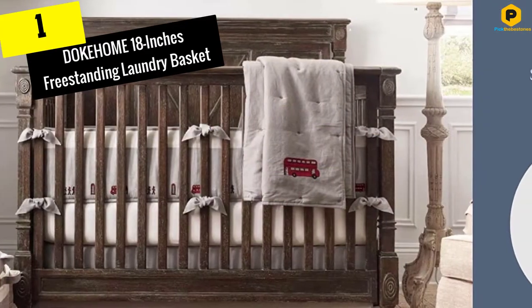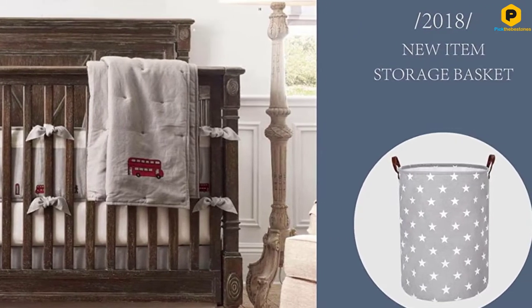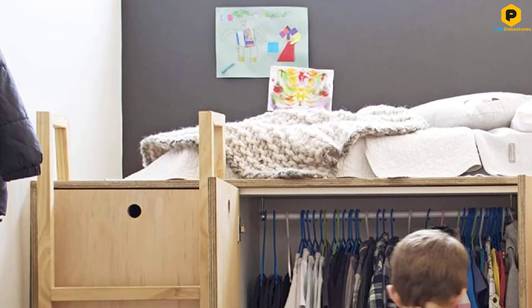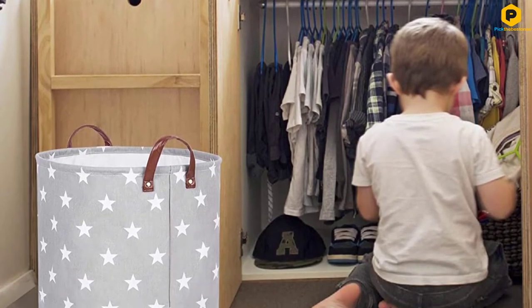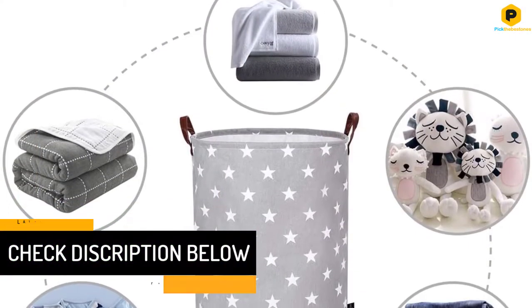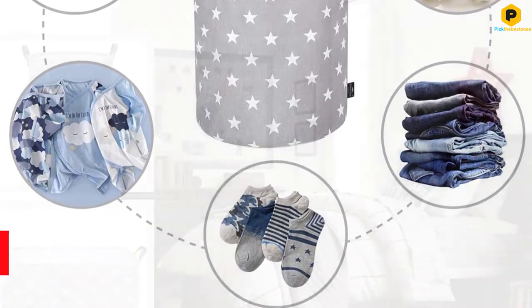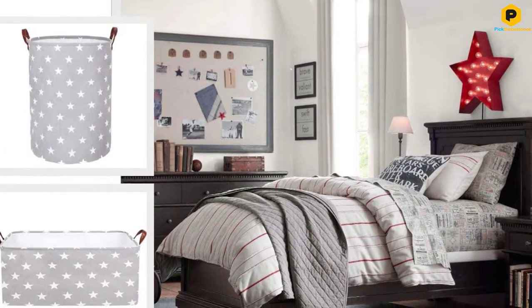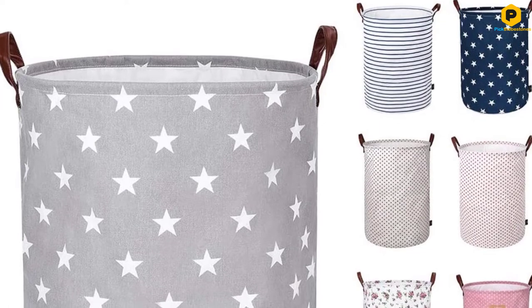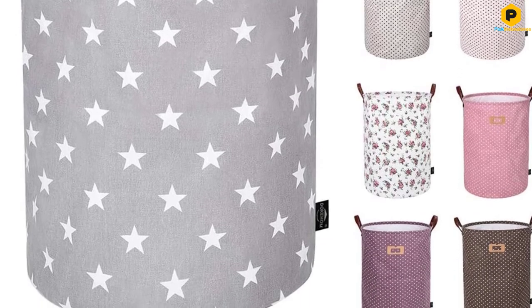And finally at number 1, we have the DOKEHOME 18-inch freestanding laundry basket. This polyester laundry basket comes in a range of fun patterns — stripes, polka dots, floral — and can be set upright and stretched out for laundry intake, then drawn closed and collapsed when not in use. At about 17.7x13.7x13.7 inches, it's a smallish basket that will hold one load and is easy to carry around and transport. The basket is ideal for small spaces, baby nurseries, kids' rooms and college dorms, and thanks to its waterproof coating it will combat mold. Reviewers say they love the cute laundry basket, especially if you have a lot of stairs to go up and down — laundry can be heavy, but this one is just the right size.